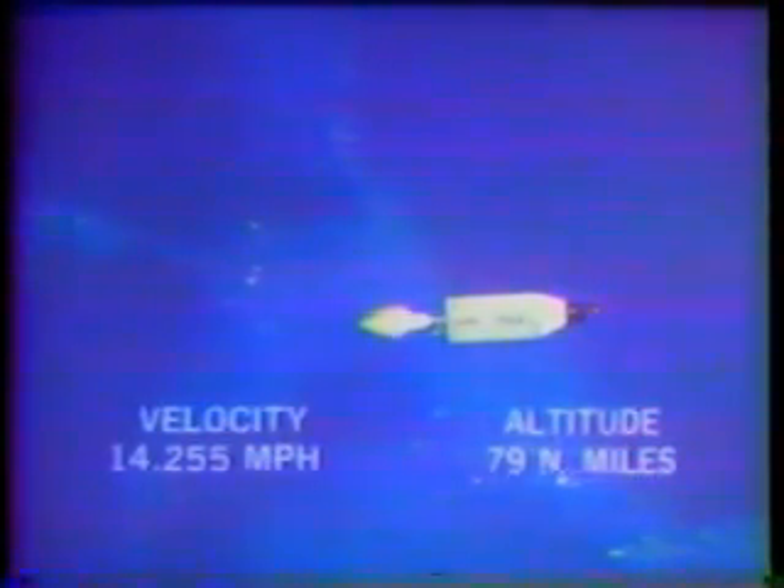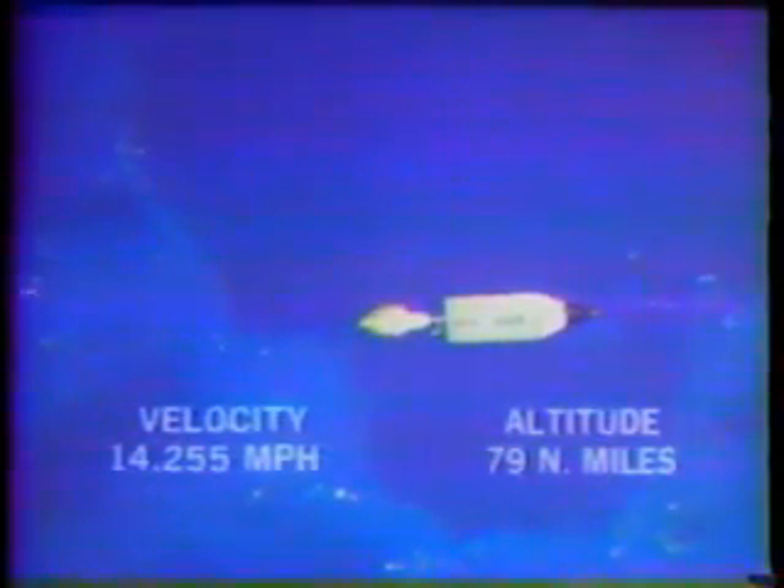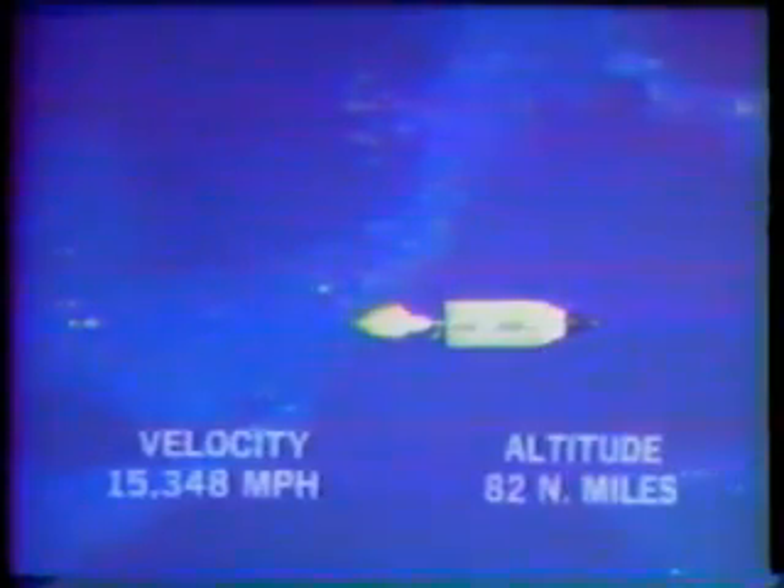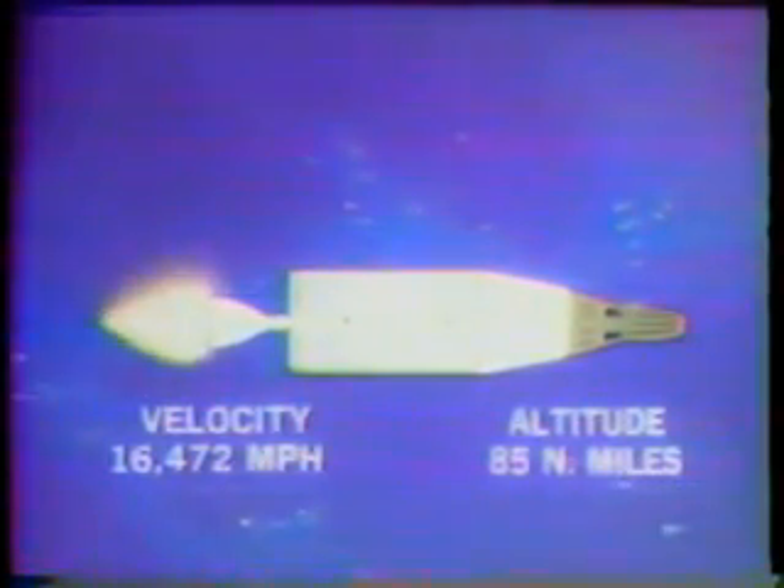Five minutes. Track looks excellent — another less than half a minute now. It's following our plot boards here perfectly. And now about 20 seconds to second stage cutoff. We have reached 80% of the velocity needed for orbit. Flight dynamics says the trajectory looks very good.